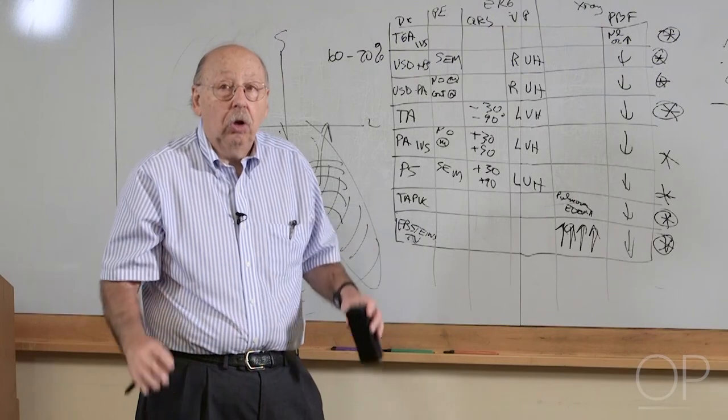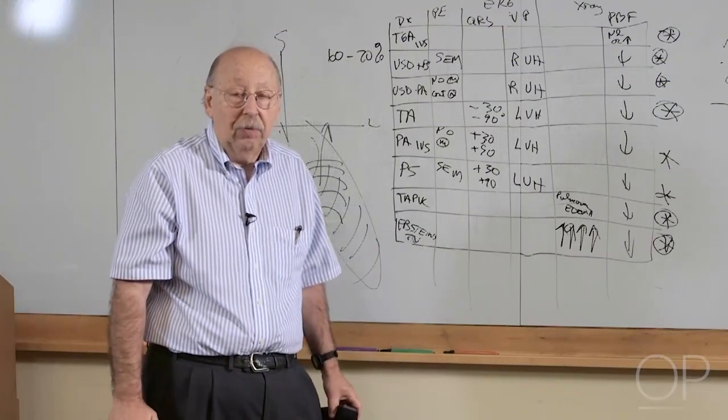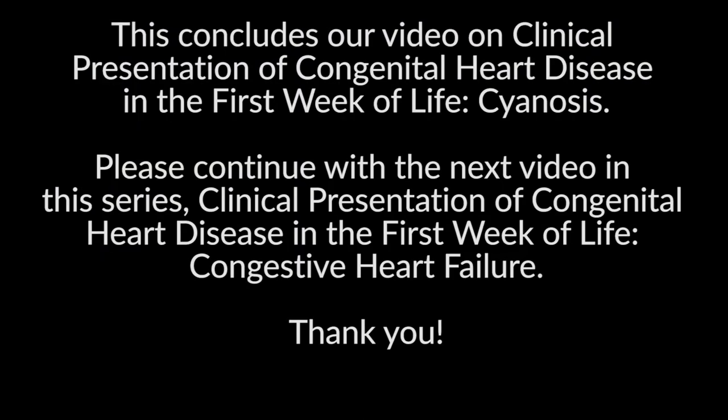This is a relatively straightforward way of looking at newborns with heart disease and a good overview of how congenital heart disease presents in the first week of life. Please continue with the next video in this series: Clinical Presentation of Congenital Heart Disease in the First Week of Life — Congestive Heart Failure. Thank you.